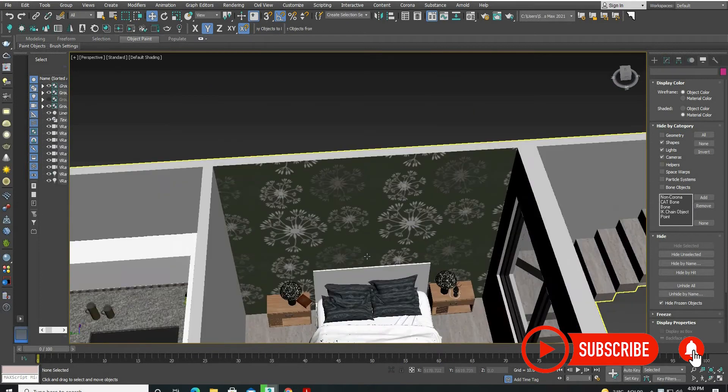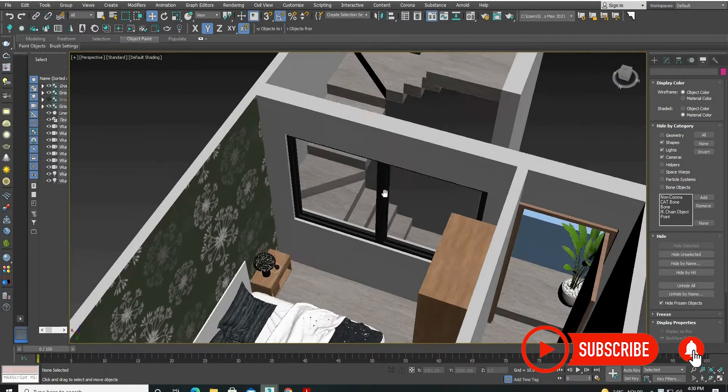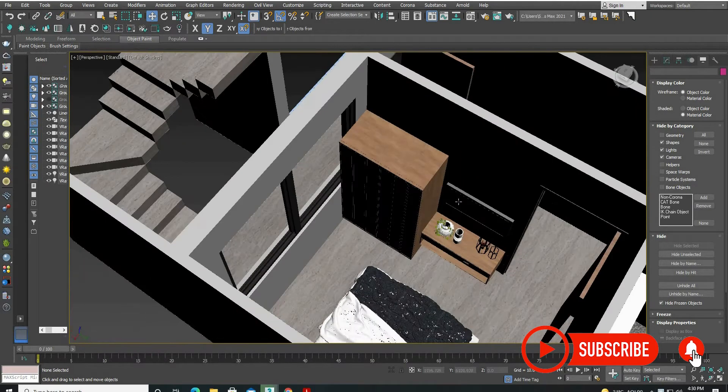We have designed a bedroom with it. We have designed a wallpaper and on the right side we have made a big window so that the bedroom gets good light and they stay together.